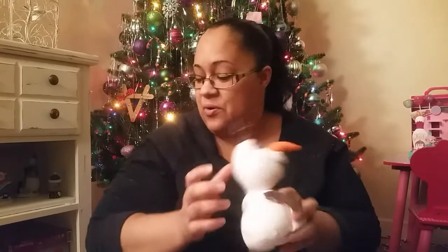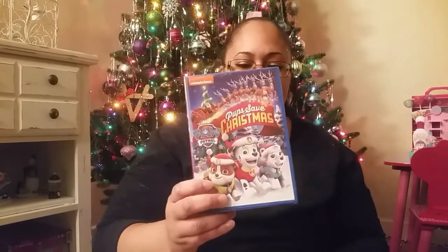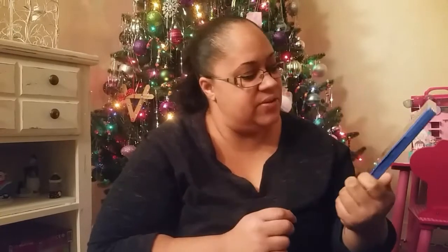She's also getting the Pups Save Christmas Paw Patrol movie. There are actually six episodes of Paw Patrol on here and they're all Christmas and winter related. I think she'll like that — she doesn't have any Paw Patrol movies so this will be something new for her and she'll probably watch it over and over again, especially since she's getting all the Paw Patrol characters for Christmas.